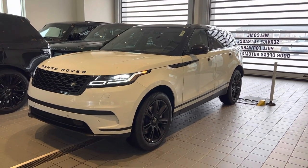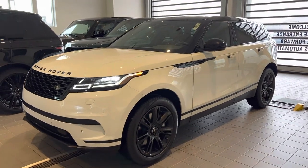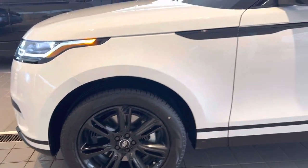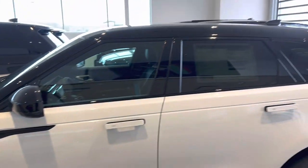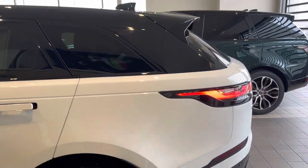It's the four-cylinder turbocharged engine, beautifully complemented with the Fuji white exterior. Black 20-inch wheels and black package as well, so all side emblems, badges, and lettering will black out. Narvik black contrast roof, just to tie the exterior all the way through.